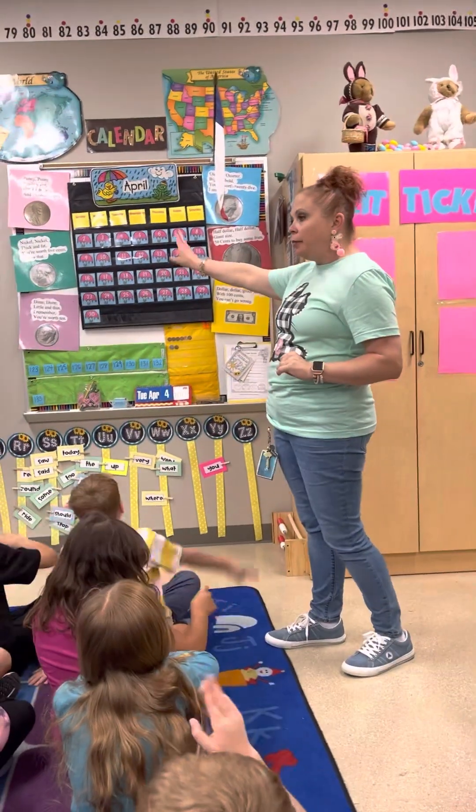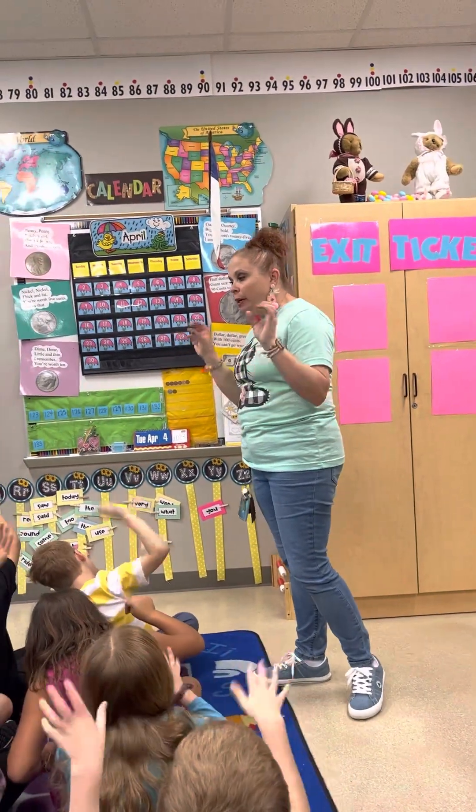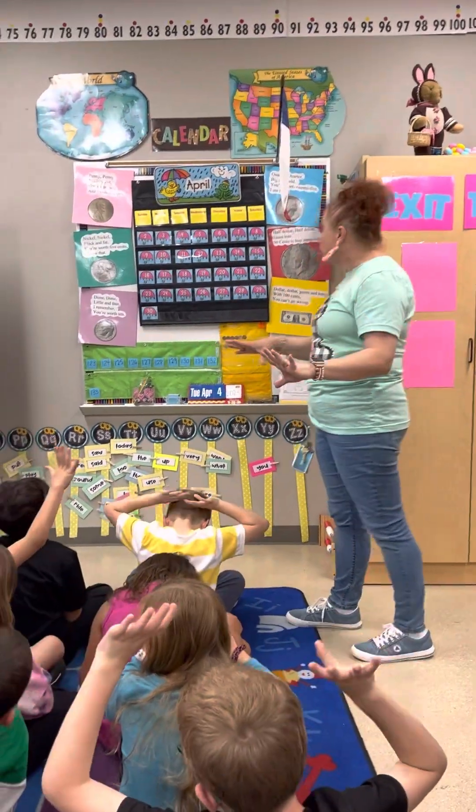Dime, dime, little and thin. I remember you're worth 10. 10, 20, 30, 40, 50, 60, 70, 80, 90, 100, 110, 120.